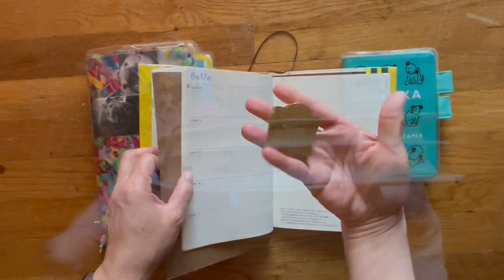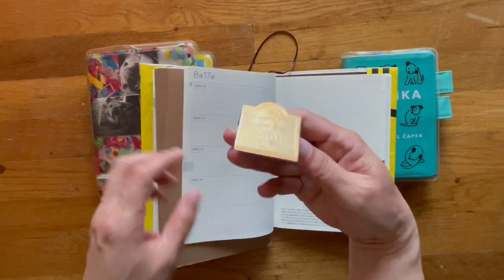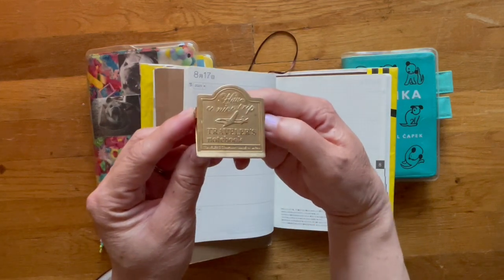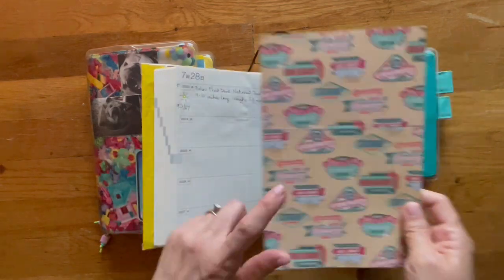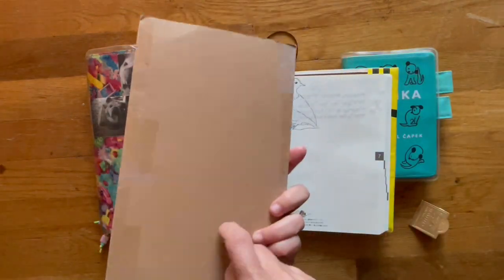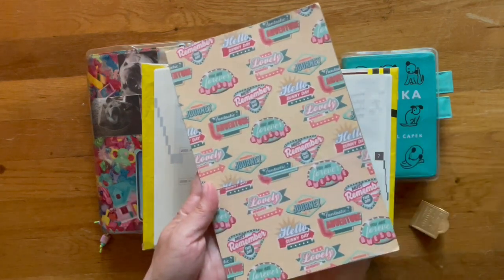Here is my five-year journal. This is a clip from the traveler's notebook — I really like this clip. I don't know if you can see it, but it has an airplane on it. I've been using this to hold down the pages. This is a pencil board that I created out of cardboard and scrap paper, and then I put clear packing tape over it.